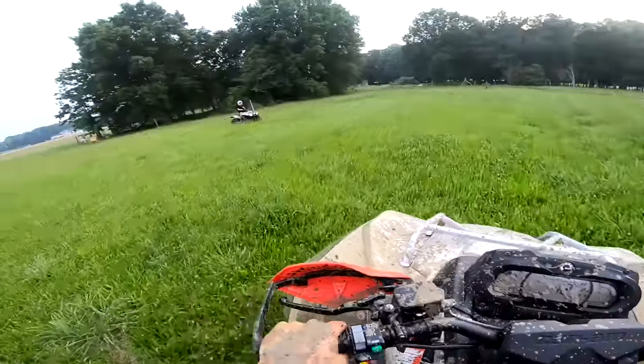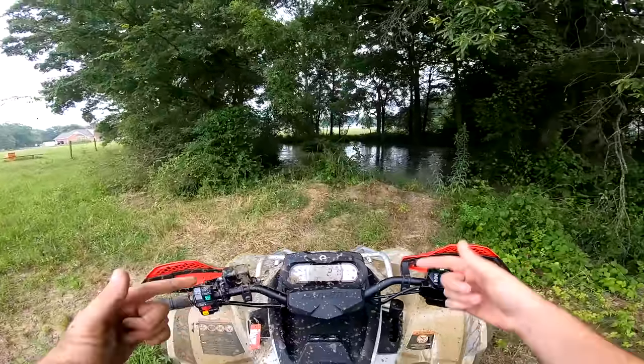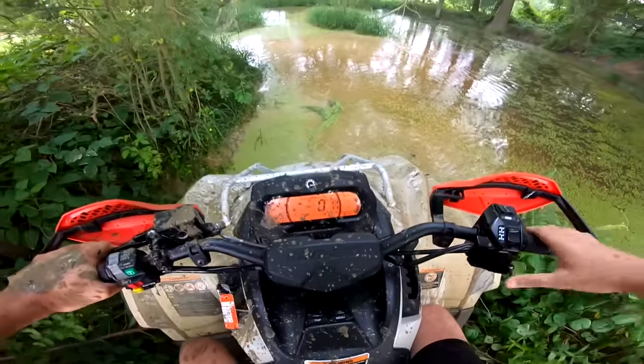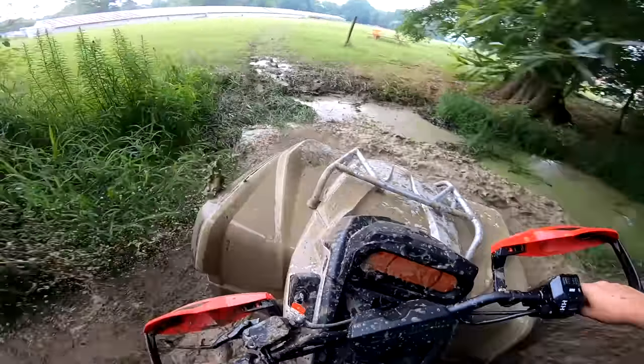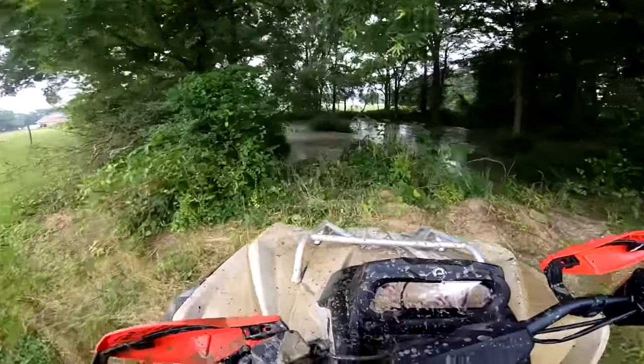We got to give her a bath now. That was getting deep. Luckily we can't sink it right there. I'm really surprised it doesn't turn better. I think a tune, which we're getting tomorrow, is going to help a lot. I'm going to throw it back in low and see what it does. In low it's a lot, a lot faster tires turning. I can't wait to get snorkels on it — snorkels are going to be so much fun.